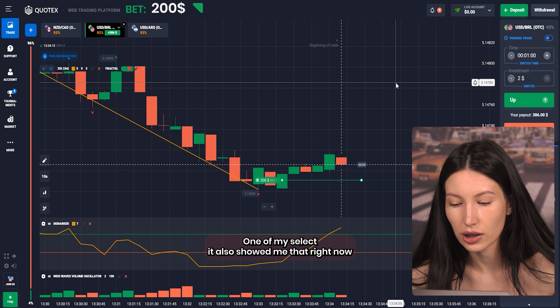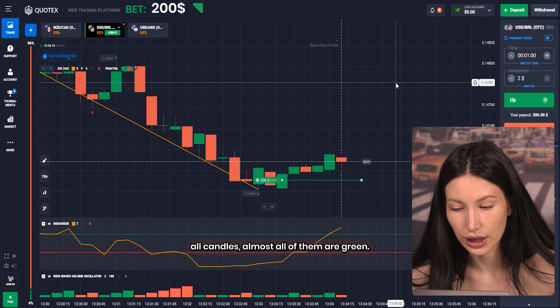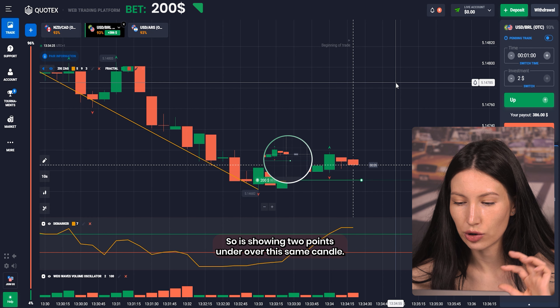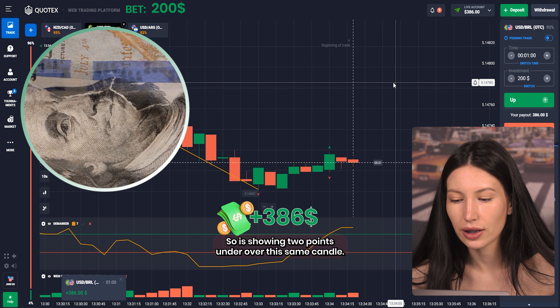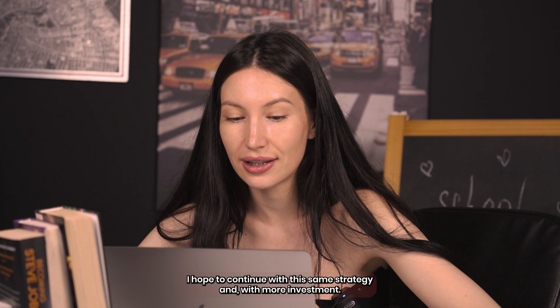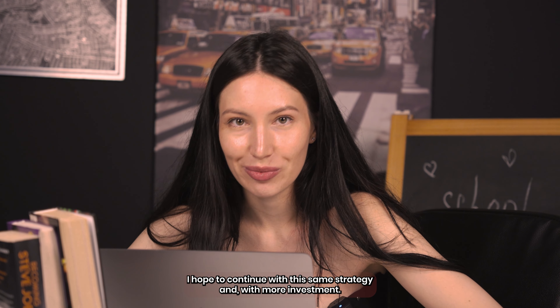The volume oscillator is also showing me that right now almost all candles are green, and something incredible just happened with Fractal — it's showing two points under or over the same candle. Yeah, we got it! That's our first profit for today. I hope to continue with this same strategy and with more investment, so let's go.